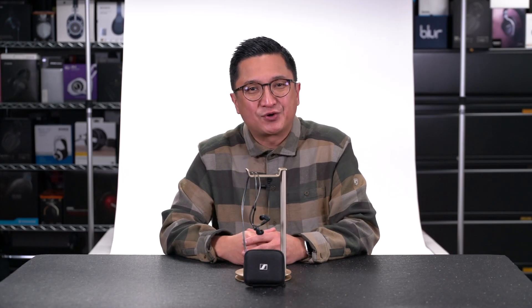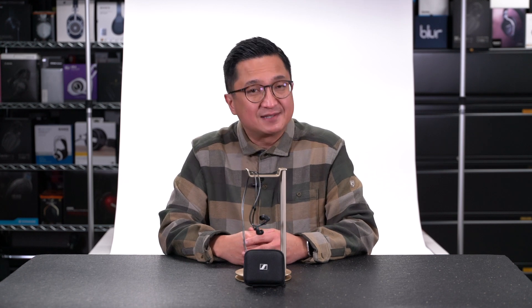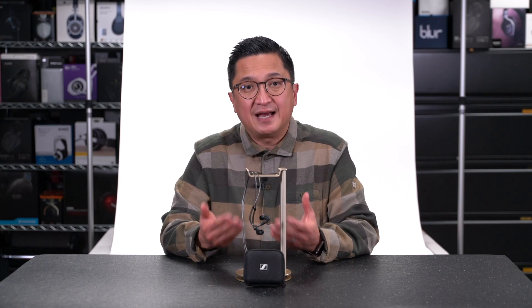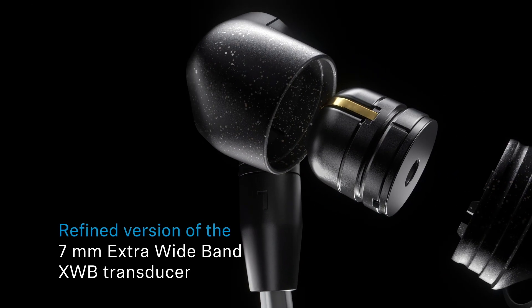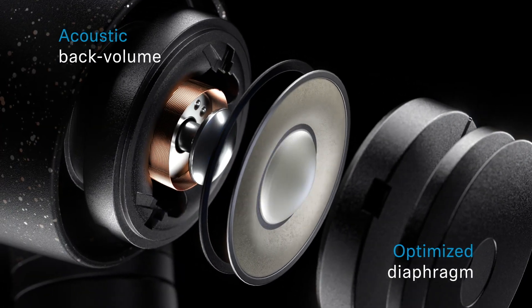That brings me back to the Sennheiser IE300, launching right now. The 7mm dynamic driver inside the IE300 is manufactured at Sennheiser's headquarters on one of those very advanced production lines. Sennheiser is using a refined version of their 7mm extra wideband, or XWB, transducer. They optimized the membrane foil to minimize natural resonances and total harmonic distortion. The IE300's THD is certainly worth discussing, and we'll get to that shortly.